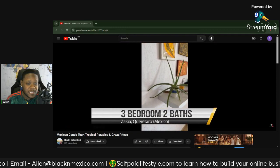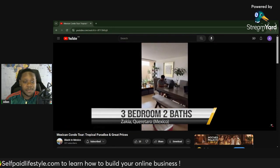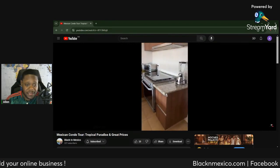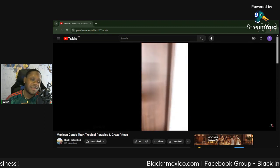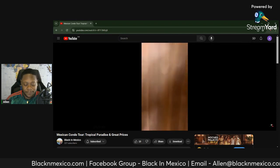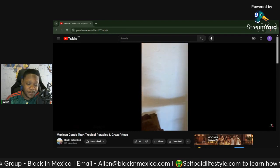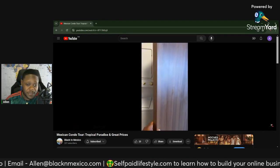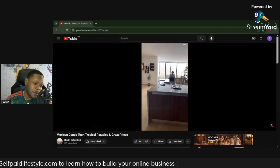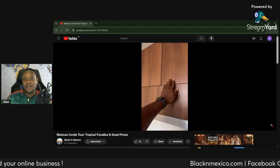Thank you guys for checking this out — short video, short podcast. I hope you found some value in it. Hit me up and let me know what else y'all think I should talk about or show you on these podcasts. I'll be here for you — Black in Mexico. Looking forward to seeing more people moving out here and actually contributing to the environment, not gentrifying it. Make sure you in some way pay it forward and give back to people. But other than that, y'all have a good one. See y'all next time.